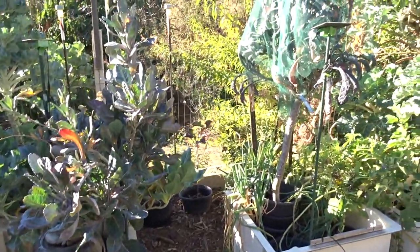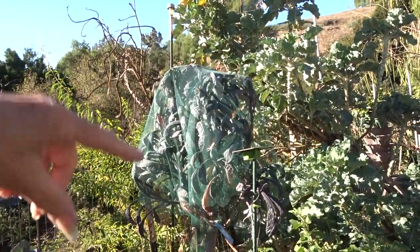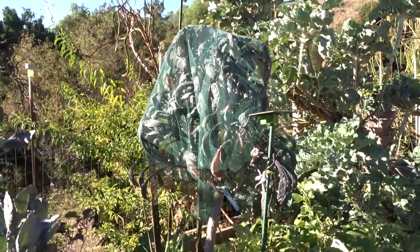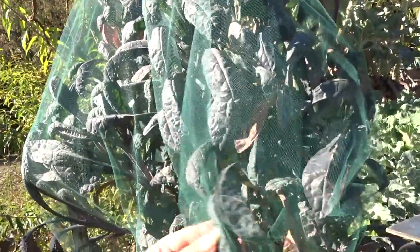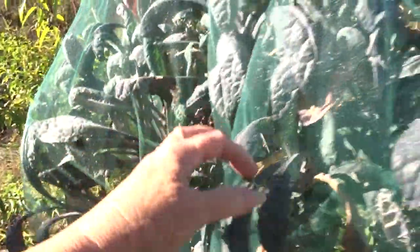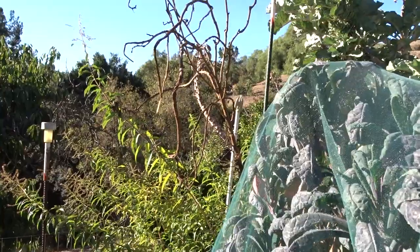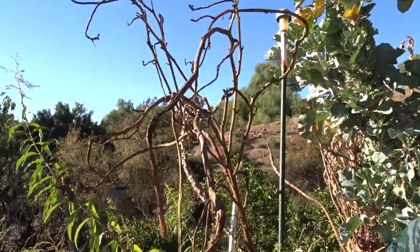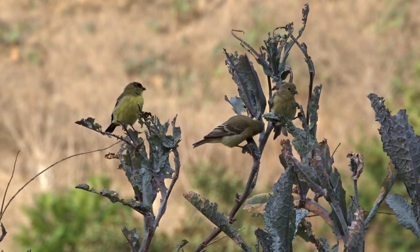Everything is going to stay the way it is. I use tulle — T-U-L-L-E — I'll try to remember to put the link underneath. This plant was a cutting. I think this is actually a dazzling blue kale — see how beautiful and purple it is. I had to cover it.